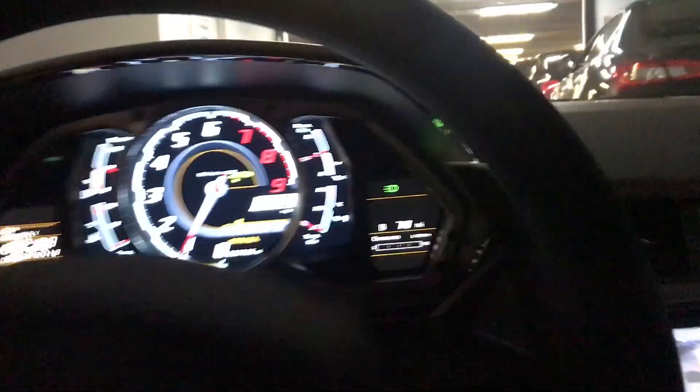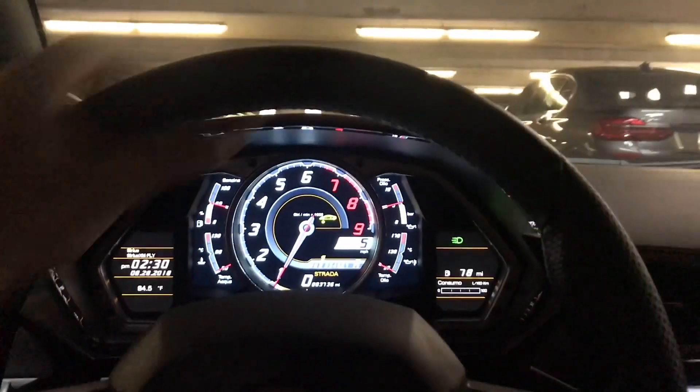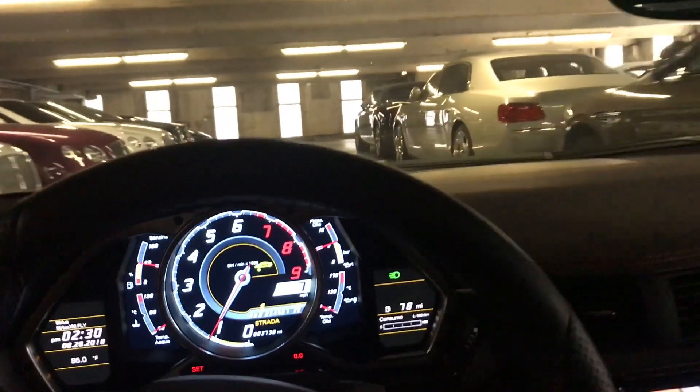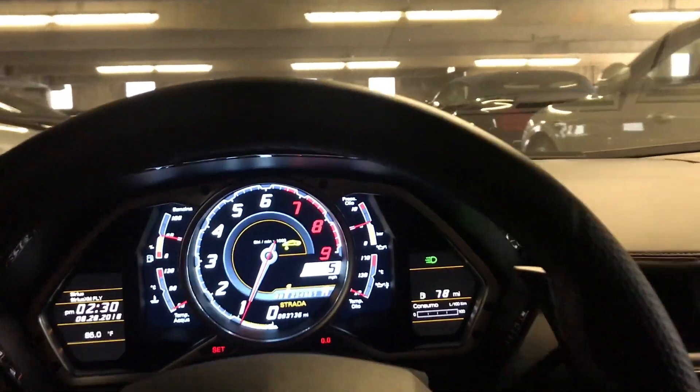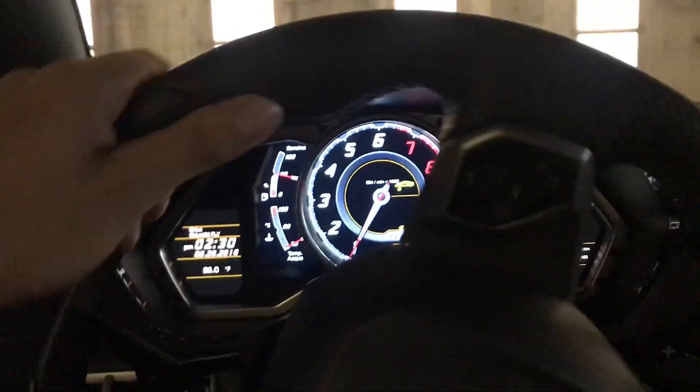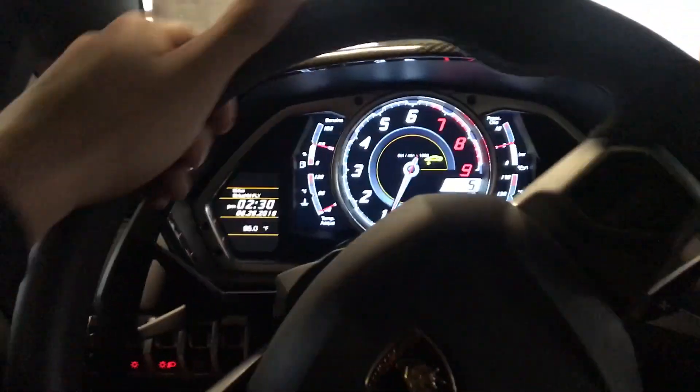Here we go! This is so scary. This is so cool — oh god, it's scary though. I just get scared that I might hit something because it's so big.